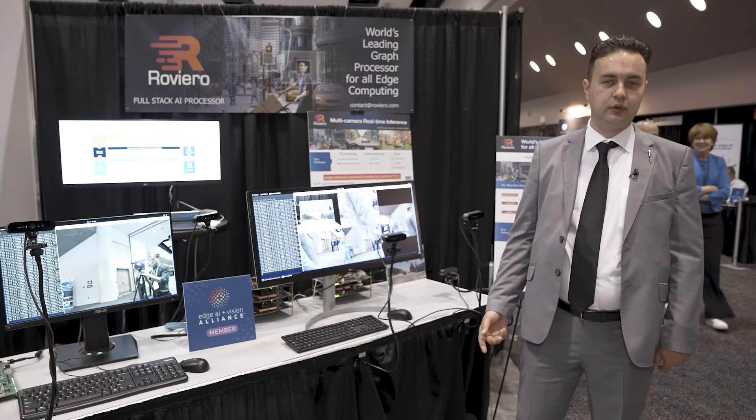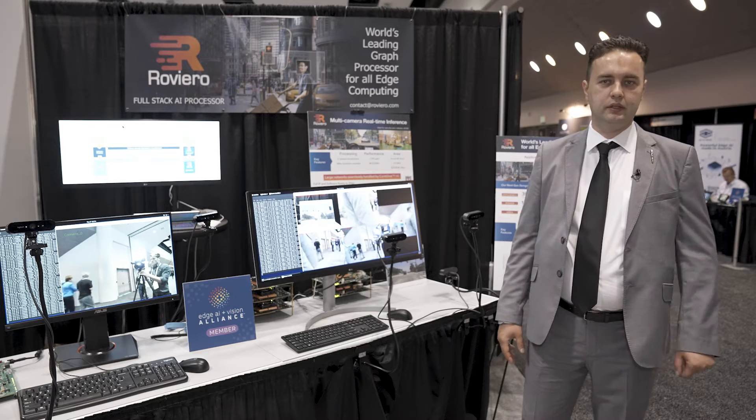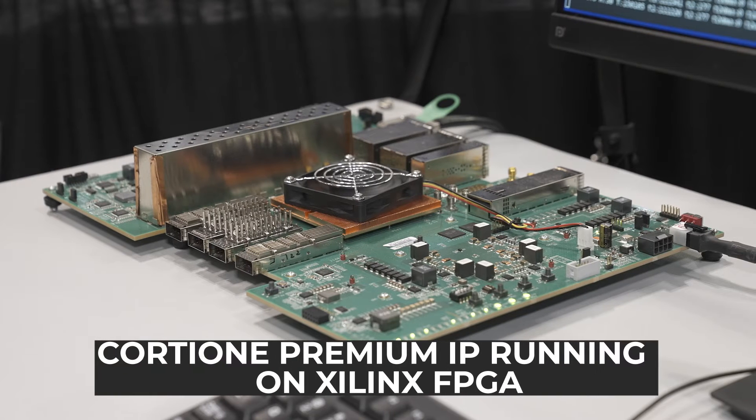Today, we are showcasing our new product, the Core T1 Premium solution that embeds an ARM core inside our hardware IP.